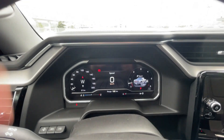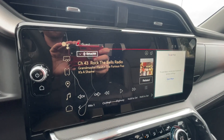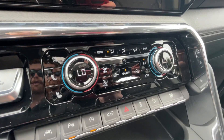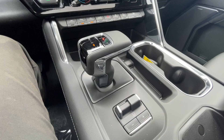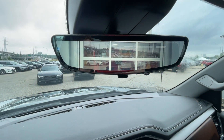There's a full digital gauge cluster, heads-up display, 13.4-inch touchscreen complete with Android Auto, Apple CarPlay, and navigation, push-to-start ignition, dual-zone climate control, shifter and integrated trailer braking on the center console, Bose audio all throughout the vehicle, and the rear-view mirror camera.